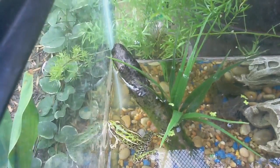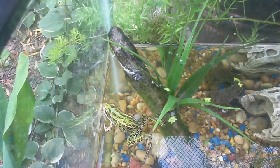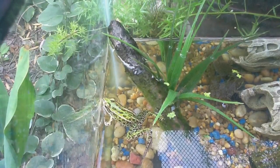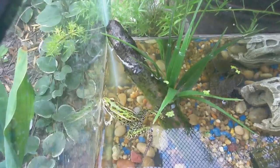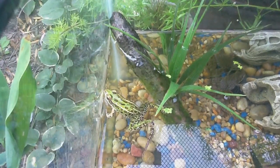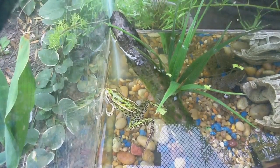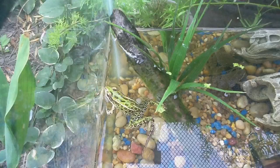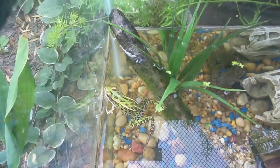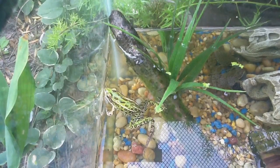Moving on to the leopard frog, which has similar care to the green frog. The leopard frog will get to be about — some experts say four inches, but I would say two and a half to three, because it's extremely rare that a leopard frog gets to be four inches. These guys prefer worms and crickets, but whatever they can catch, they'll eat.